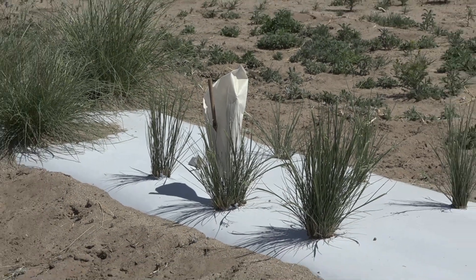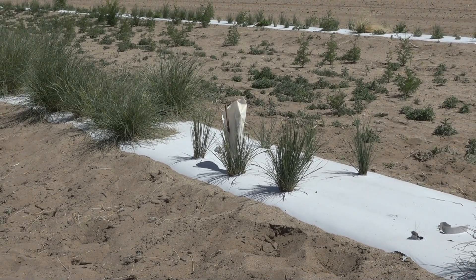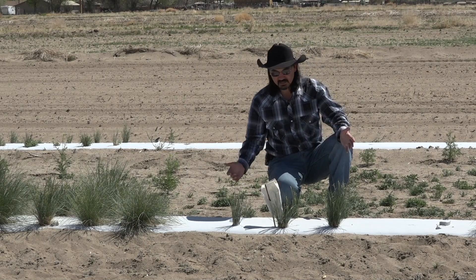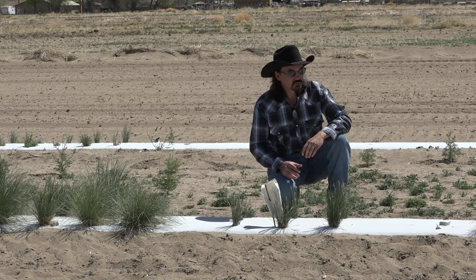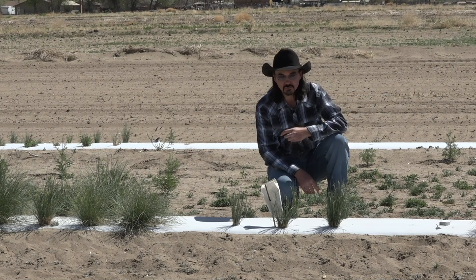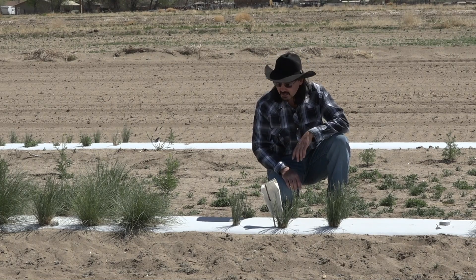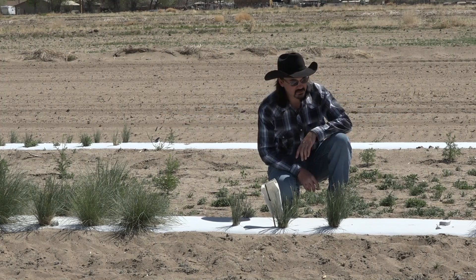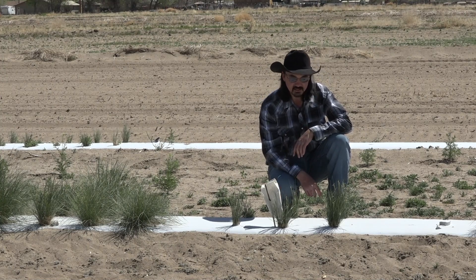Indian ricegrass is typically a selfing plant, so usually it doesn't cross with other Indian ricegrass — but the key word is usually. Since we don't know for sure and we're trying to develop it for release, we want to keep the different collections genetically isolated. We could do that either by having a large buffer of several hundred feet for selfing plants, or sometimes half a mile for insect-pollinated plants. In this case, we put everything in a single strip to make comparisons easier and have one single drip tape, then we put these bags on the seeds to isolate them.